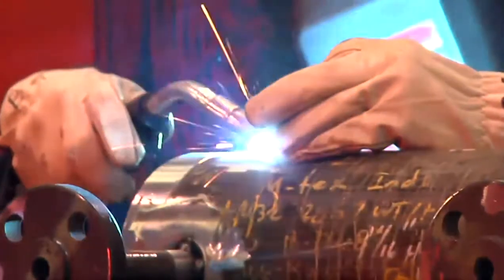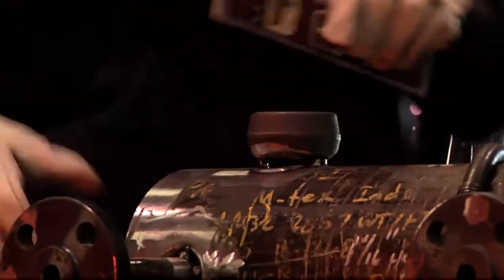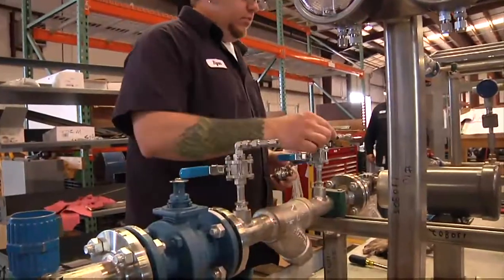Ship it out, they bolt it in place, hook up their utilities and it's good to go. The advantage is we save a huge amount of field labor and installation cost. By modularizing it, putting it in using shop labor in a controlled environment, we make it quite easy for them.